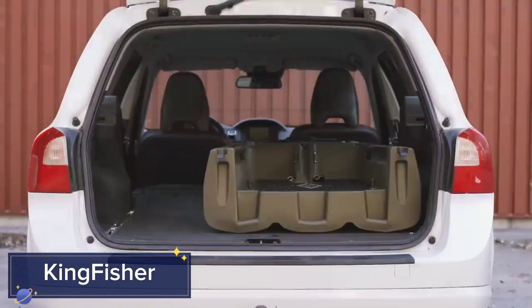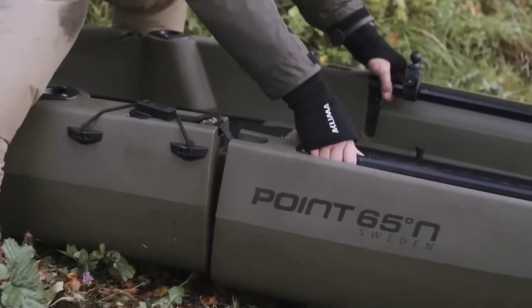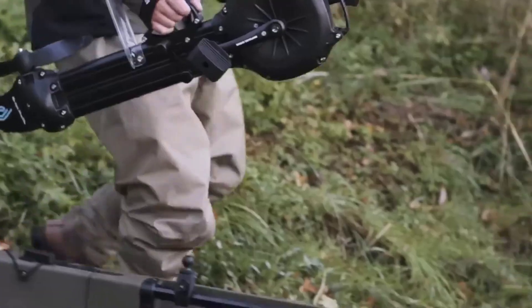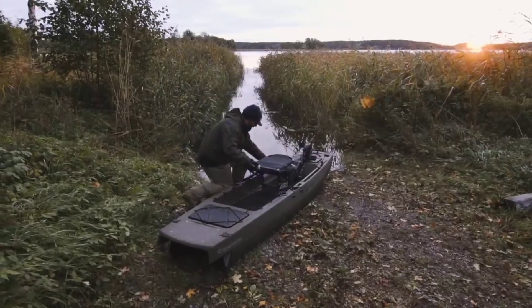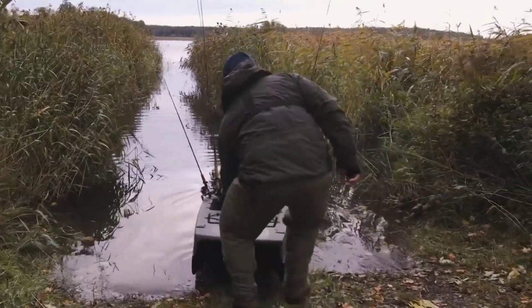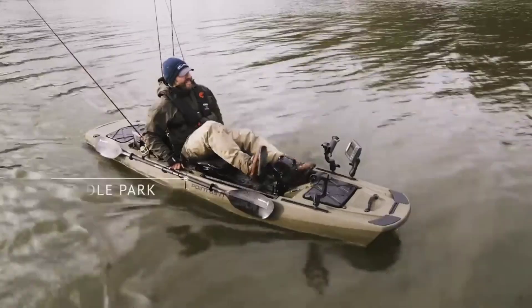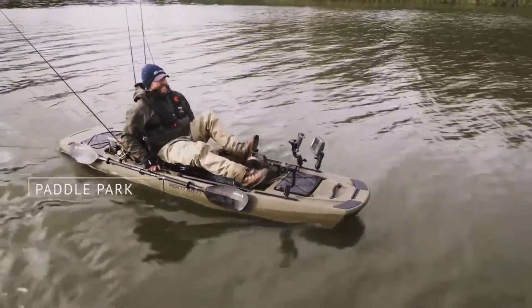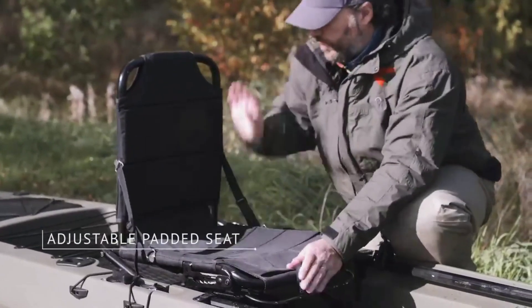Kingfisher. First up, let's hit the water with the Kingfisher, an electric boat built for thrill seekers. This isn't your ordinary boat — this is the future of high-speed boating without any of the noise or emissions you'd get from a gas-powered engine. With its state-of-the-art electric motor, the Kingfisher can hit top speeds of 50 miles per hour, giving you the adrenaline rush of a jet boat but with the silent glide of an electric vehicle.